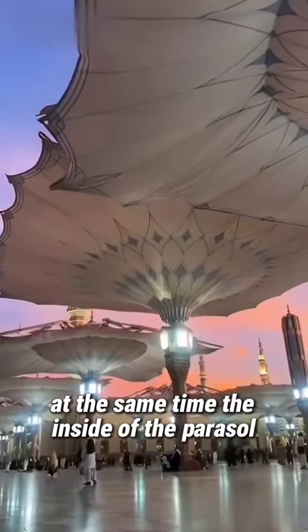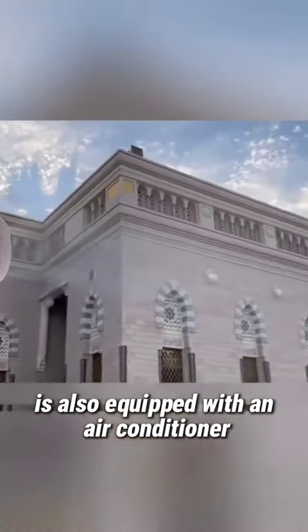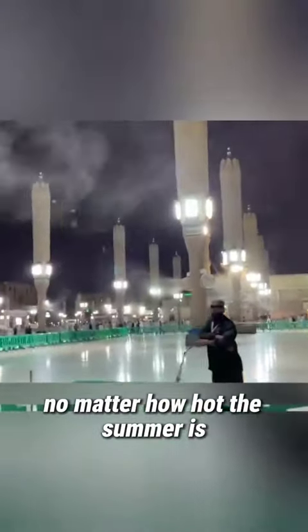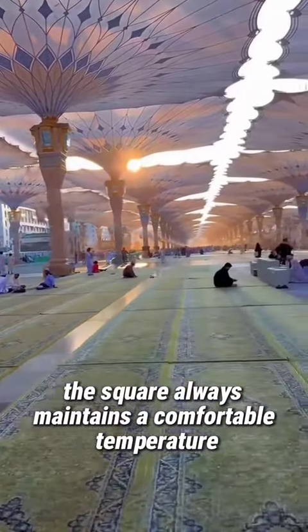At the same time, the inside of the parasol is also equipped with an air conditioner to blow cold air outside. No matter how hot the summer is, the square always maintains a comfortable temperature.